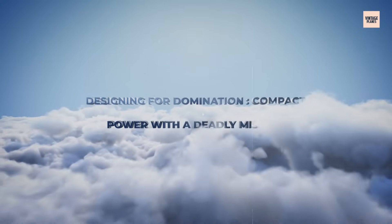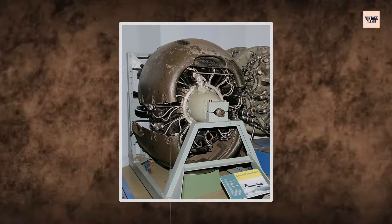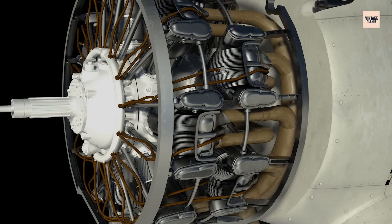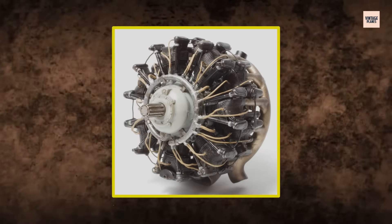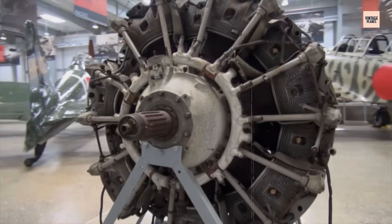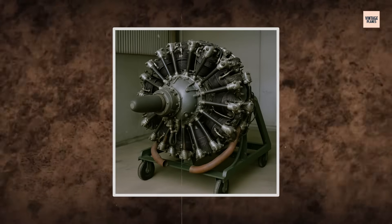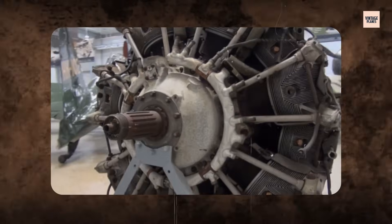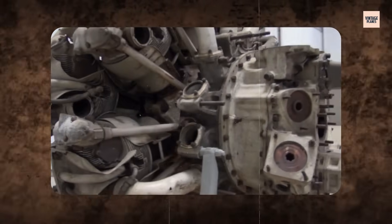Lightweight, streamlined, deadly — the Nakajima Sakai wasn't just an engine, it was an extension of Japan's strategic vision. At just under 1,000 pounds, it was one of the lightest engines of its power class. Its design featured two rows of seven air-cooled cylinders, each precisely machined to minimize weight and maximize thermal efficiency. A single-stage, single-speed supercharger added high-altitude power without excessive complexity.